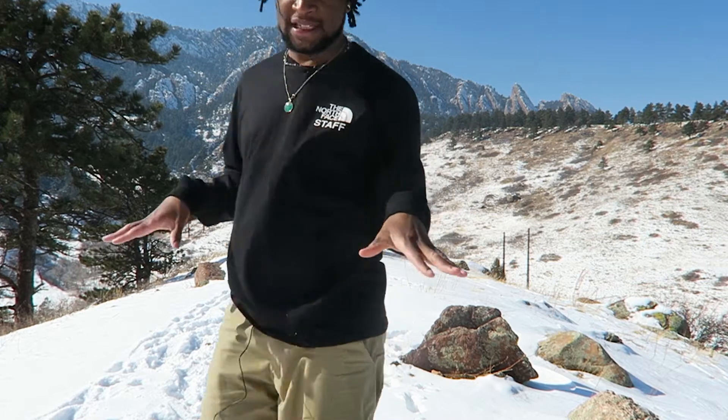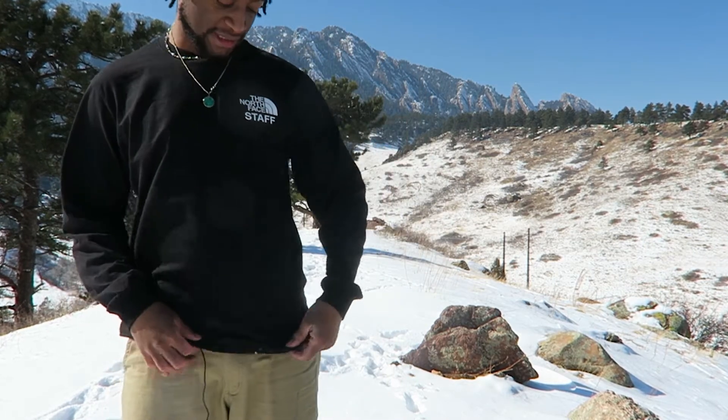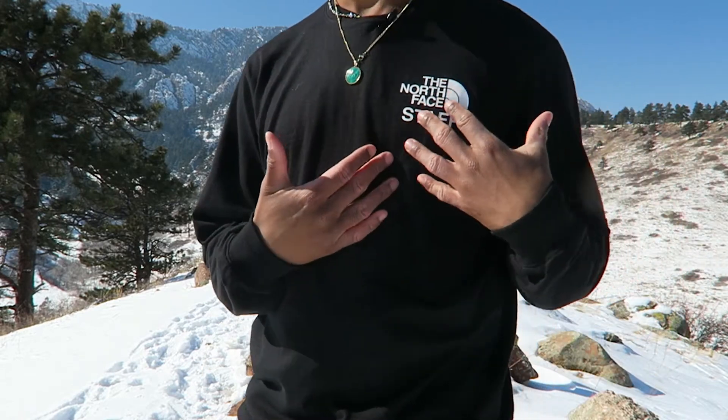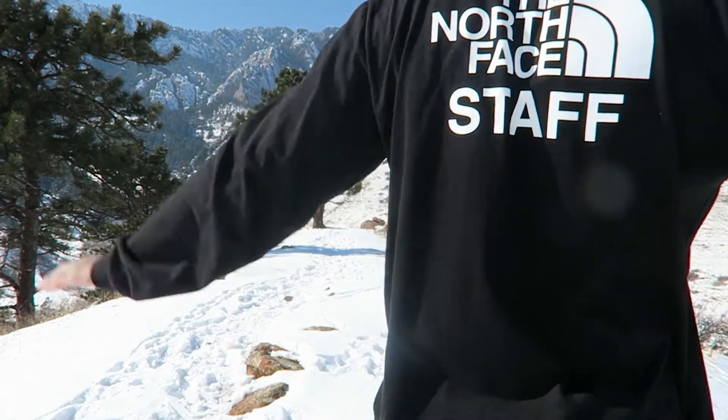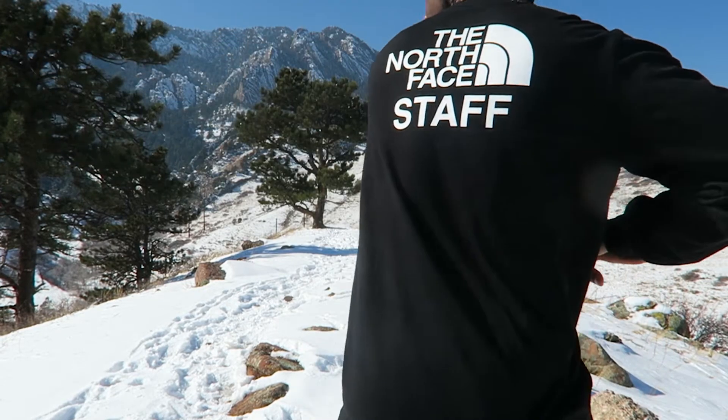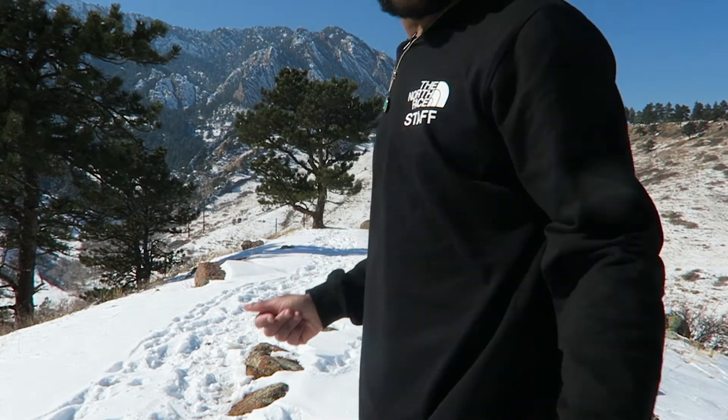My next pickup — I got this from my coworker that just left the North Face staff, shout out to you. I got this really cool North Face staff tee. It's got a front left pocket hit and a back hit. Got a rep for the brand.